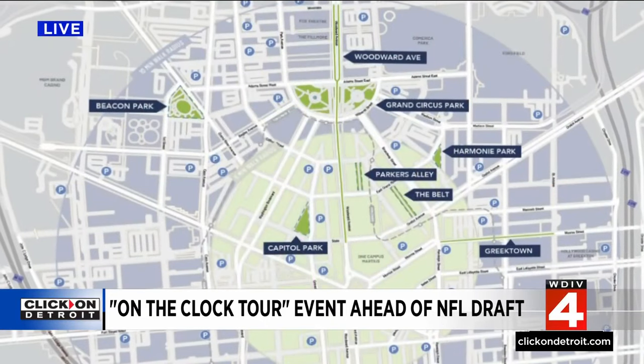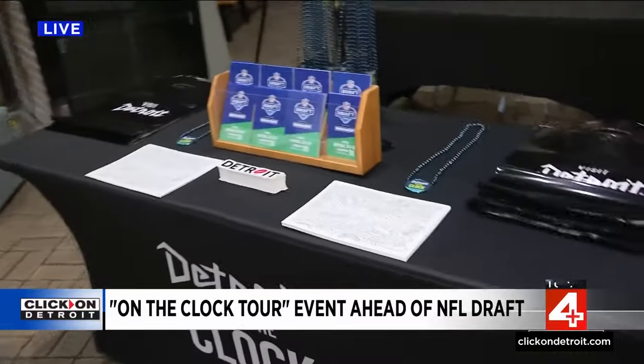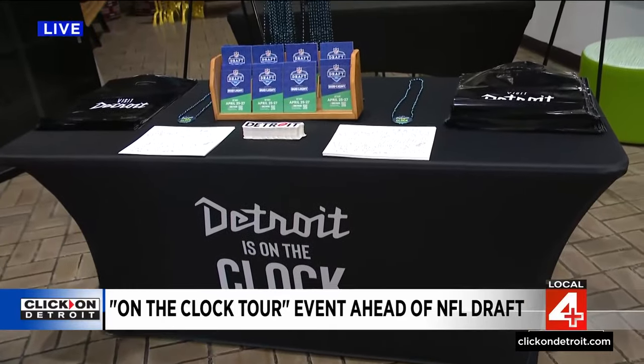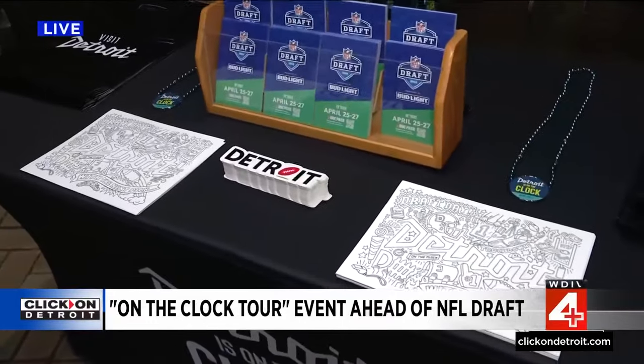We're going to cities and villages and townships all over the metro area in Oakland, Macomb, and Wayne County. And then we're taking the show on the road as well, going across the state of Michigan to get people excited — telling them to come down to Detroit. This is a great place to be April 25th through the 27th for the free NFL Draft.